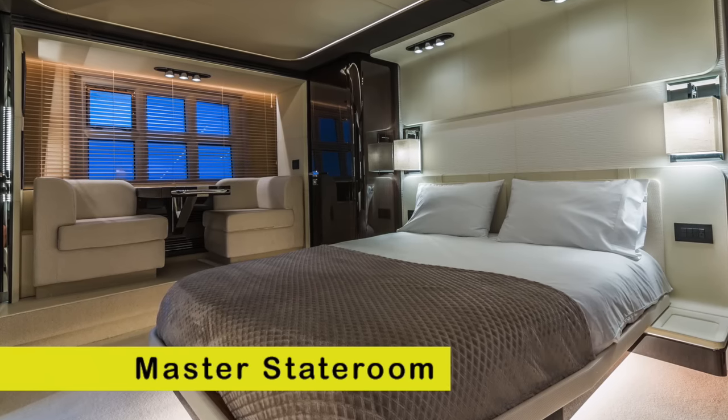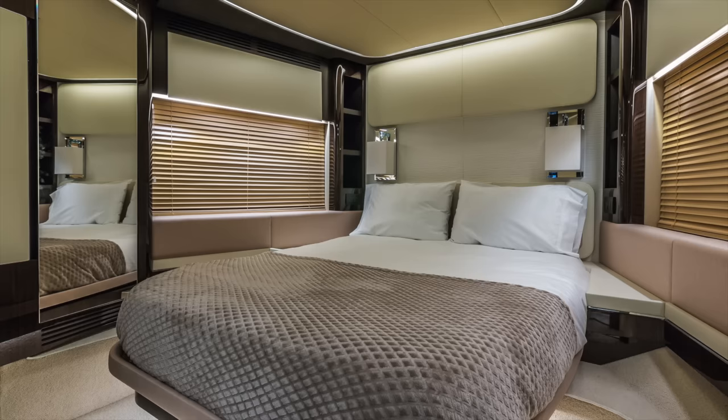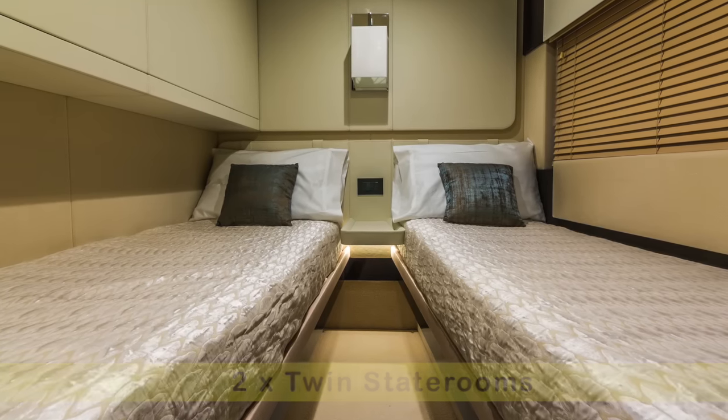Carpe Diem has four staterooms and will sleep nine people. Every room is equipped with a Bose sound system, Apple TVs, DirecTV, and local and Bahamian Wi-Fi.